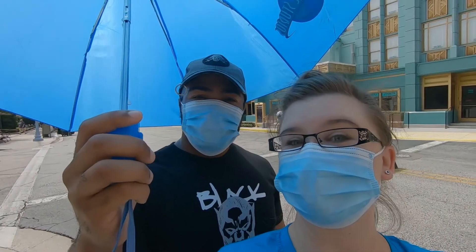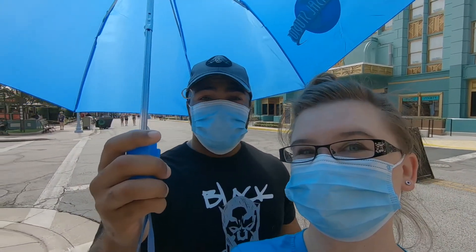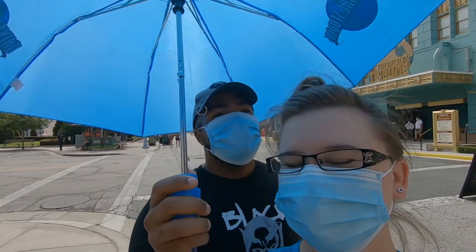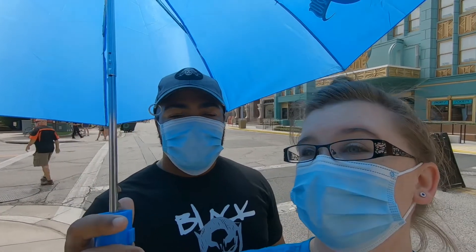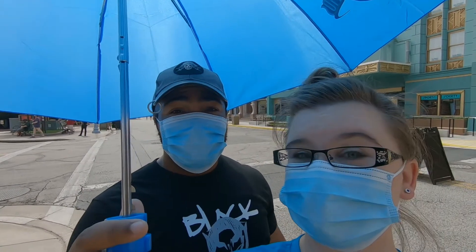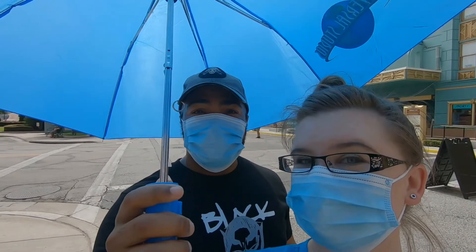Today we're here at Universal Studios because the Tribute Store has opened. There's already a very long line. I'm breaking out sweats here — it looks a little dark because we're under an umbrella. It's already really hot, supposed to be over 100 degrees today. I made the mistake of not bringing a fan. It was a spur-of-the-moment thing — we heard it was open and left within 10 minutes. Hopefully we'll get some good clips for you guys inside.